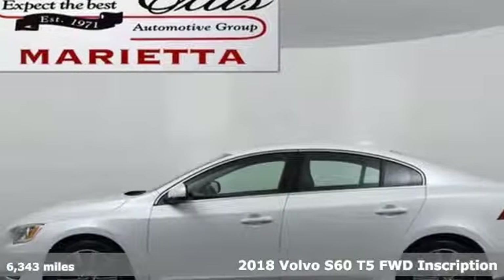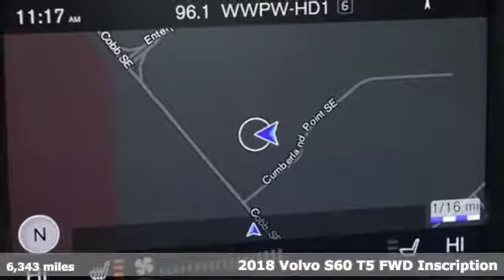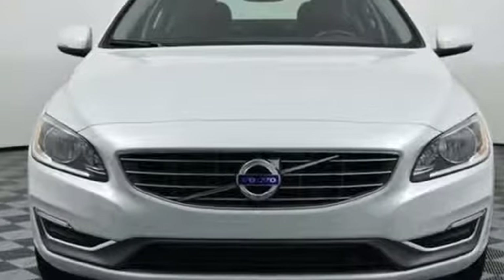It's a new 2018 Volvo S60. Built for those seeking a thrilling yet safe ride, this S60 comes with a suite of safety features to protect you and your passengers from harm.